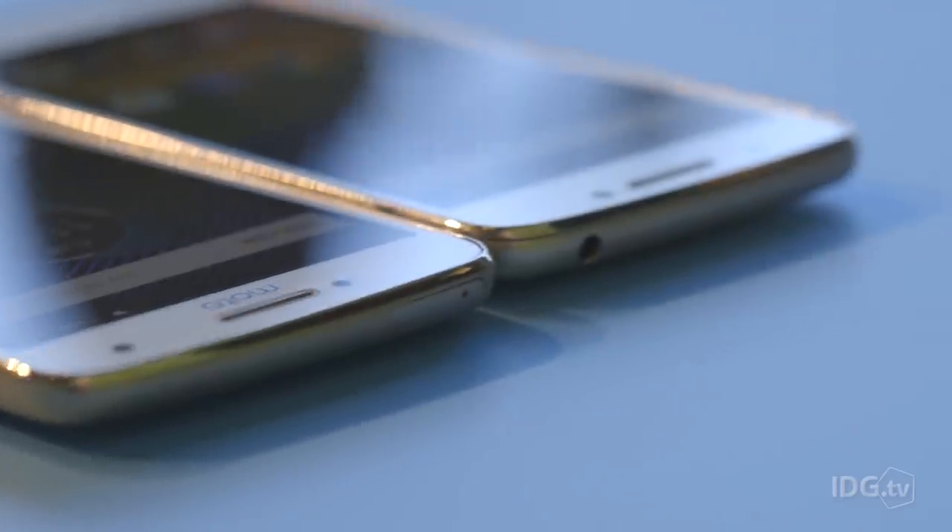We're really looking forward to the US launch of these to see if this is going to be our new pick for best budget phone and maybe best mid-range phone. But from a quick first glance, they're looking pretty promising.